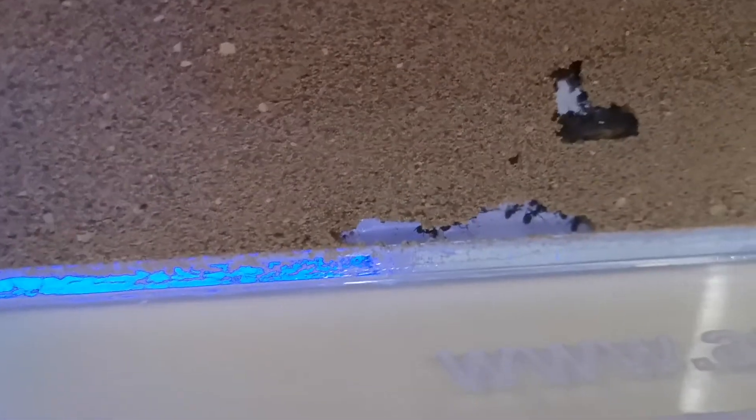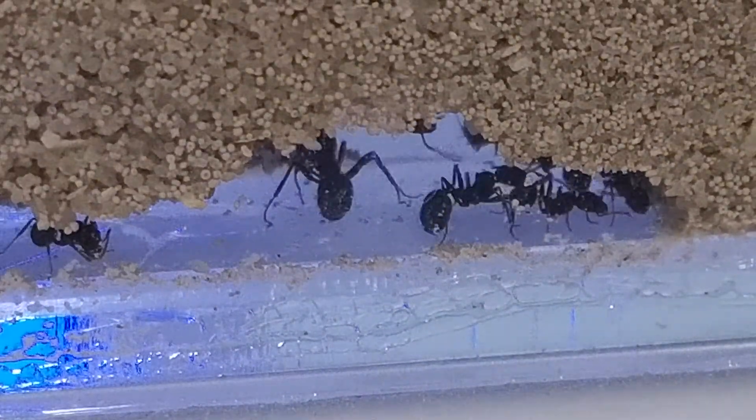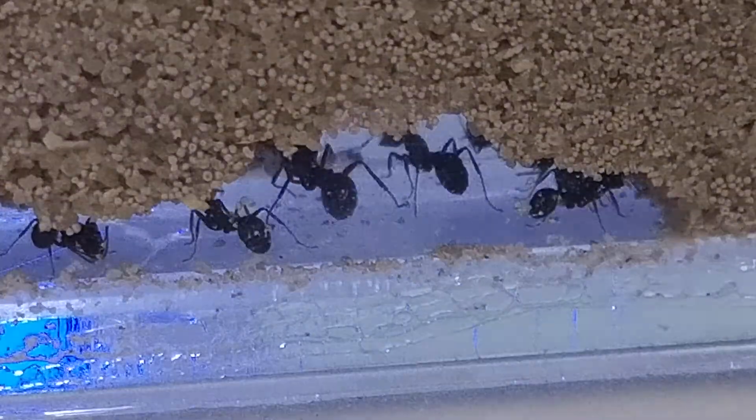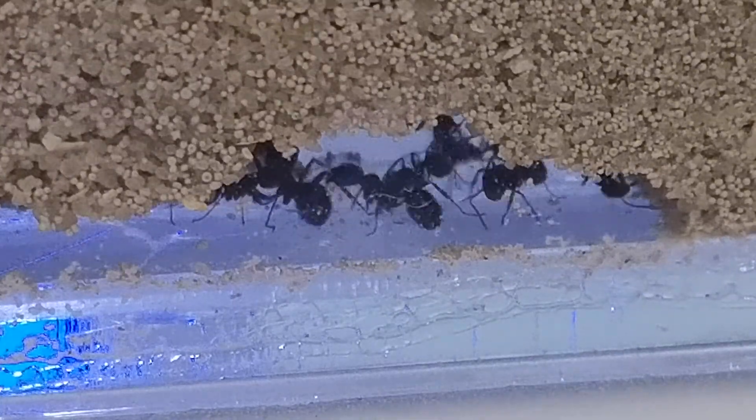You don't actually have to put a lot of water in - you just need enough to keep it going. On the enclosure, it's like this: you don't really need that much water.